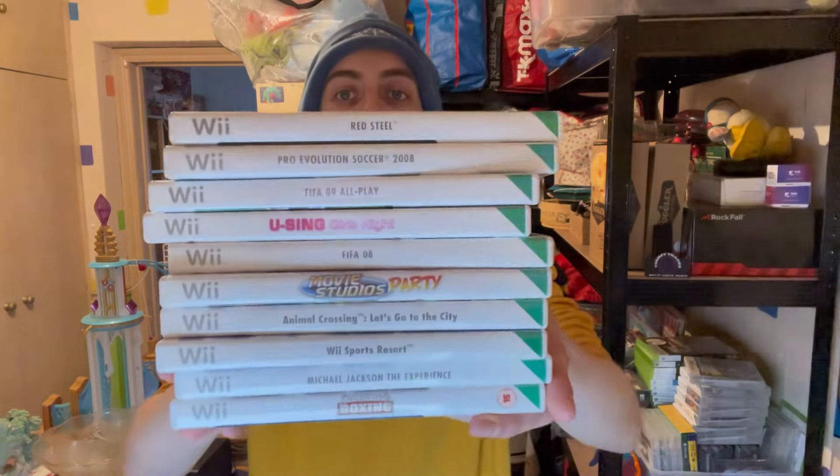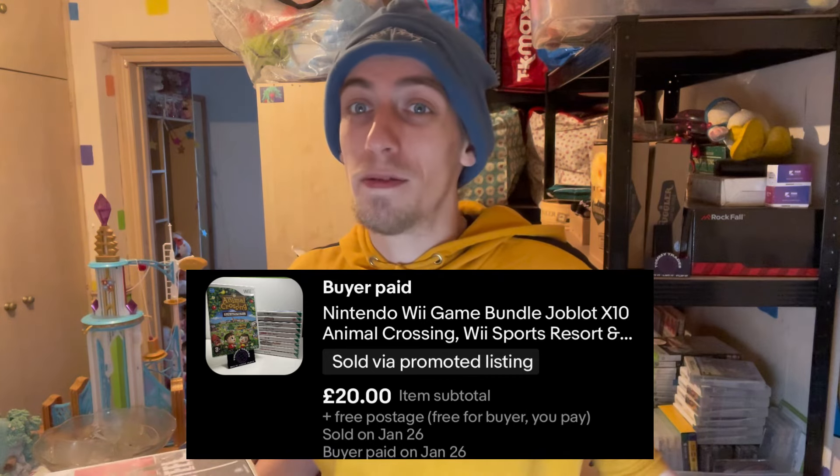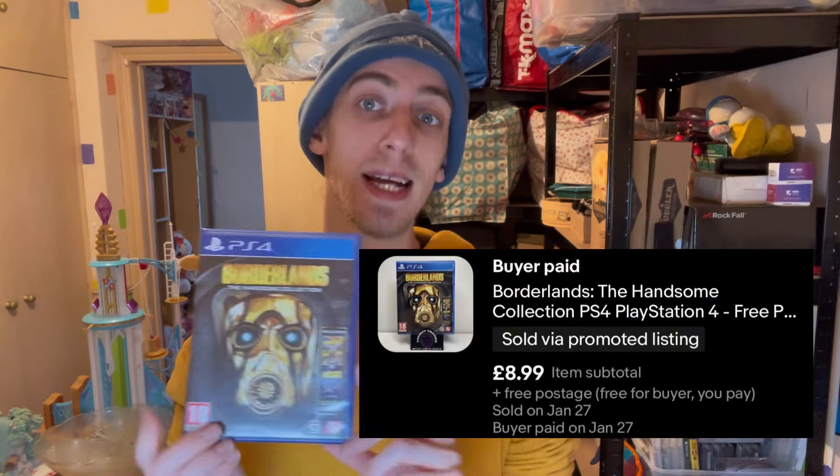We sold a Wii bundle — all of these games here for £20. I'd been sitting on these for quite a long time, and then we had some more Wii games come in, Animal Crossing and Wii Resort mainly — the most valuable games in the bundle. I stuck them in there to essentially clear out the rest of them. £20 free postage is probably around £15 profit after fees. The last video game we sold was Borderlands: The Handsome Collection on the PS4 for £8.99 free postage.